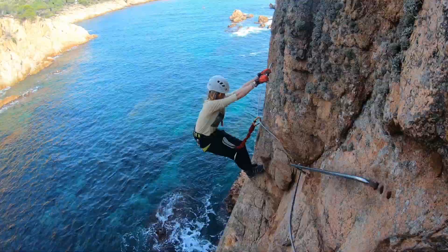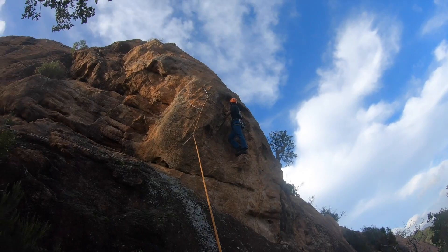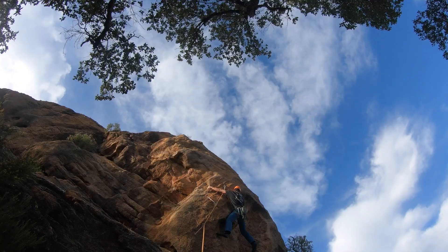We just finished the via ferrata and it was pretty cool. Tomorrow we might do another one or climb. We are rock climbing and we're trying to get this route that's really hard — or Luke is trying to get it because I can't.